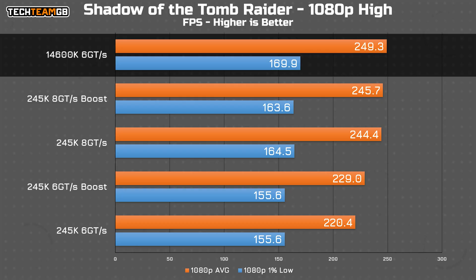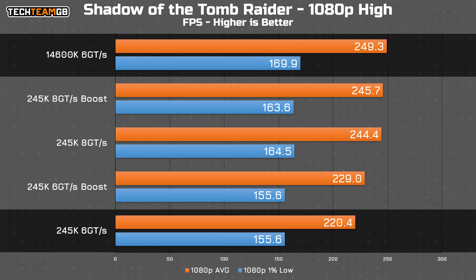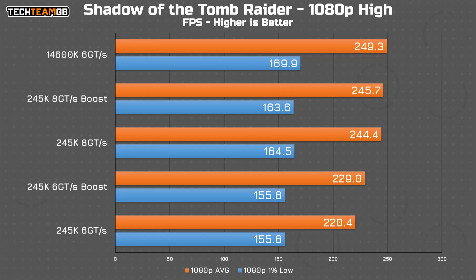Shadow of the Tomb Raider has the 14600K back up at the top, and comparing to the non-boost matching RAM speed results from the 245K, it's a runaway win for the older chip. Boost does increase performance by 10 FPS or 4%, but the RAM speed is what brings the 245K closer to the 14600K, offering 25 FPS more performance on its own, with functionally no improvement from boost with the higher RAM speed — 1.3 FPS on average, but 1.1 FPS lower in the 1% low, so a bit of a trade-off.